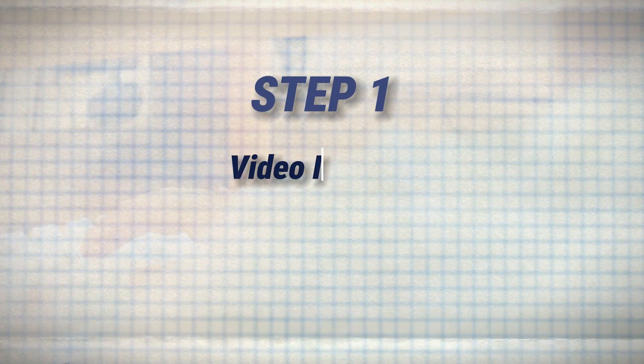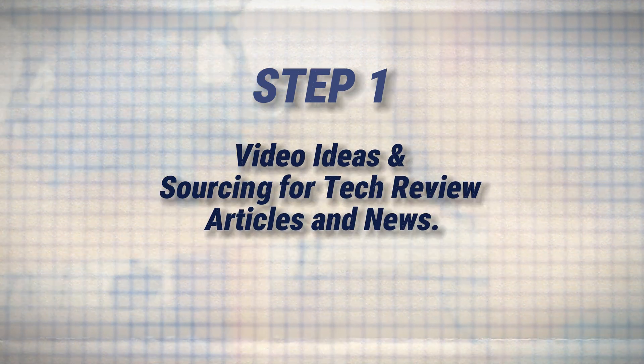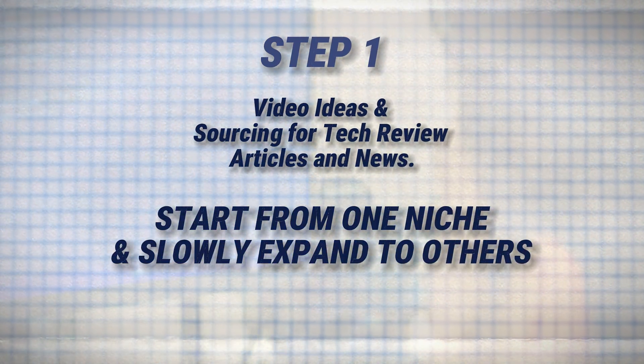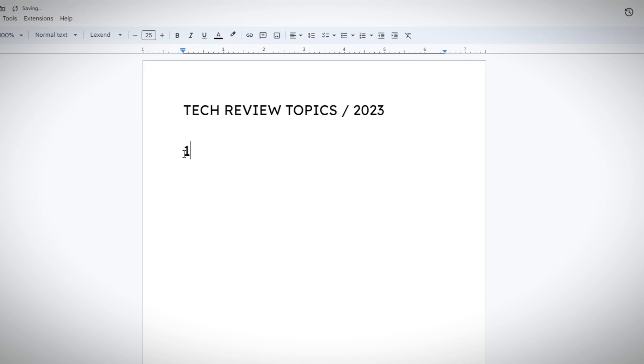So let's start from the first step: video ideas and sourcing for tech review articles and news. It's best to start with a particular sub-niche in the beginning and slowly expand into other sub-niches. Write down a list of a few ideas or video topics you would like to discuss, and begin to research them one after the other. For instance, a topic like best budget laptops for editing.